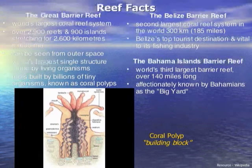Coral reefs can be seen from space, and the Great Barrier Reef in Australia is the world's biggest single structure created by living organisms. Yet these reef systems themselves are made up of billions of tiny organisms known as coral polyps.